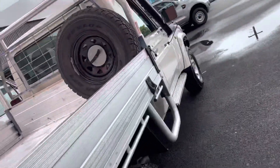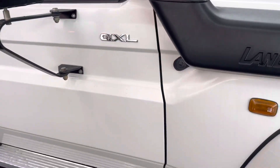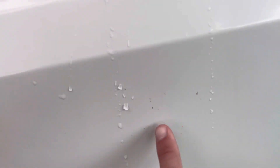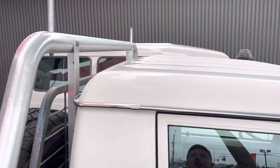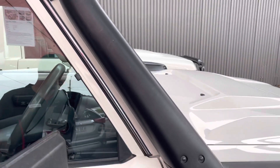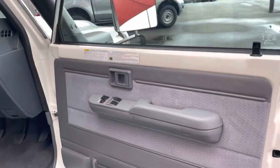I'll jump back over to this side of the cab and give you a view of the rest of the Land Cruiser. It's all nice and tidy through the front door — all nice and clean. Nothing I can really point out — just a couple of stone chips here and there. No dents or anything through the top. Obviously our genuine snorkel as well.